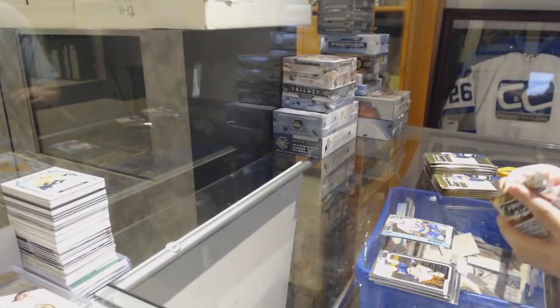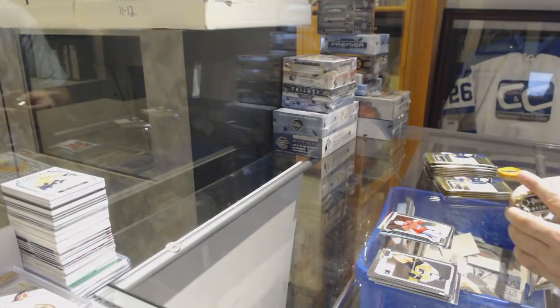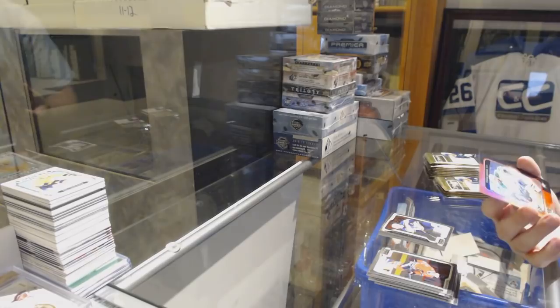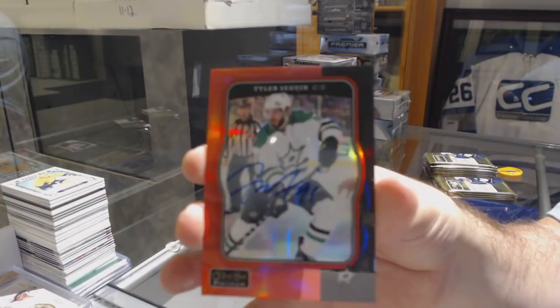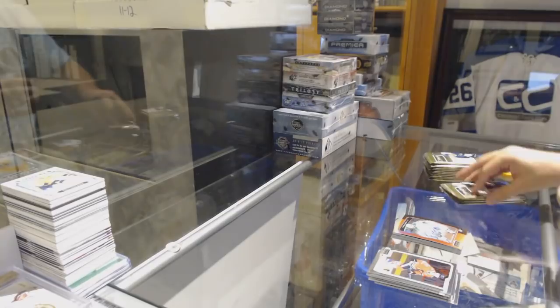Rainbow of Jonathan Marchessault for the Golden Knights. Ilya Samsonov for the Capitals. Robert Thomas, Marquee Rookie for the Blues. It is a 17-18 Red Rainbow Autograph for the Dallas Stars, Tyler Seguin — first I think I've seen of Seguin for us, so presuming it's decently rare.